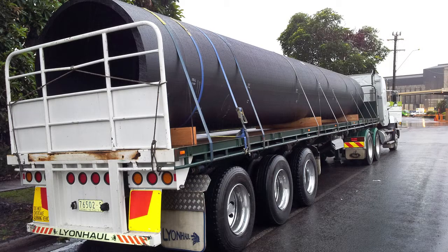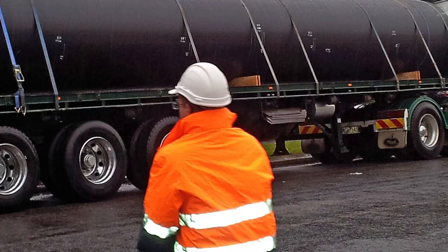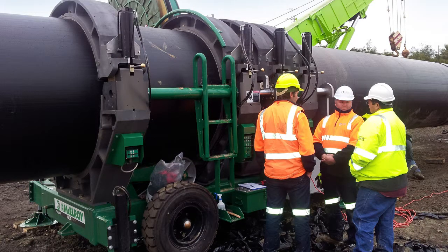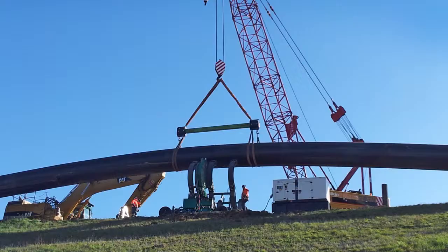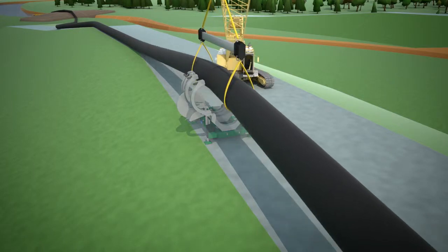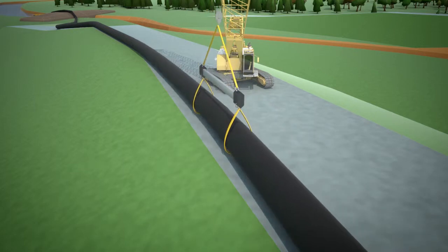PE100 pipe was manufactured in Albury, New South Wales and Welshpool in Western Australia, then delivered to the Yallourn site where the 12 metre pipe lengths were welded into 120 metre pipe strings and dragged into place. Once the pipe strings were welded together, the 3.8 kilometre pipeline diversion was complete.